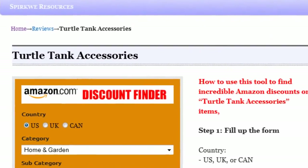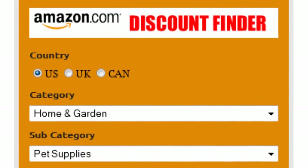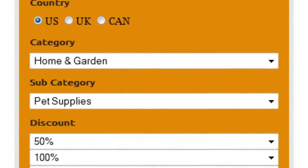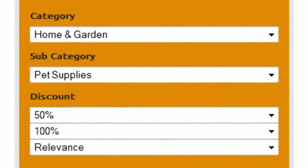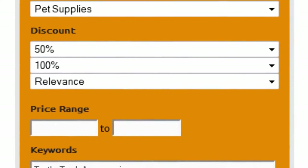Introducing the Amazon Discount Finder. It's really easy to use. First, select your country — US, UK or Canada. Select home and garden as the main category and pet supplies as subcategory. Set discount to 50–100% and sort by relevance.